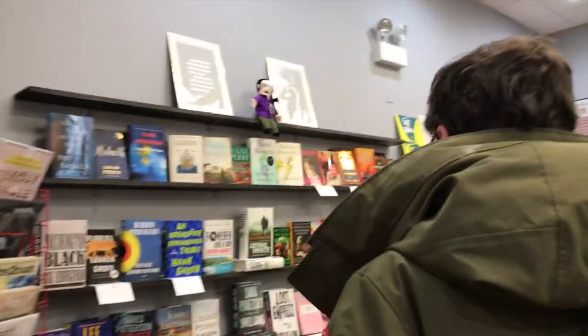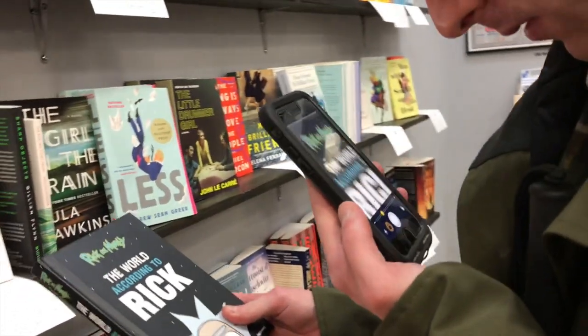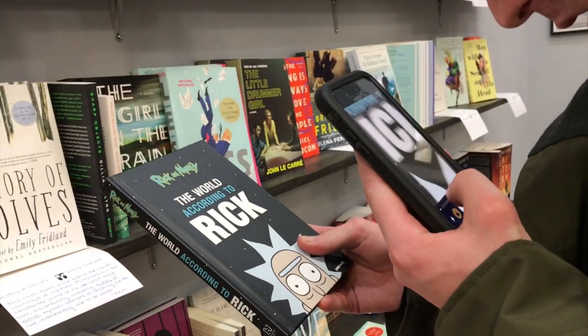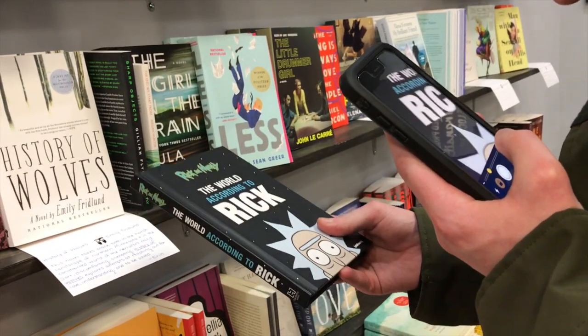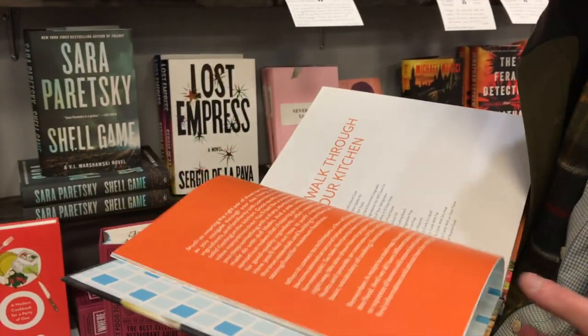Hi. I'm using the magnifier on my phone to look at the covers and titles. I found a cookbook. Oh yeah, this is much better.